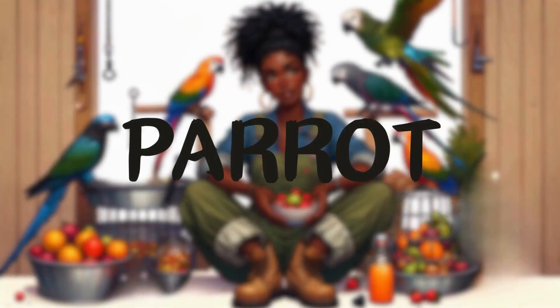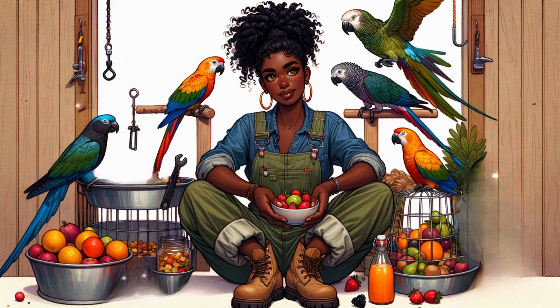Parrot. In the colorful aviary, Jeannie showed a platter full of fruits and nuts. The parrots gathered around the feeder, happily pecking at the food. 'Parrots like to eat fruits and nuts. These are all part of their natural diet. Look how much they enjoy these delicious fruits.'